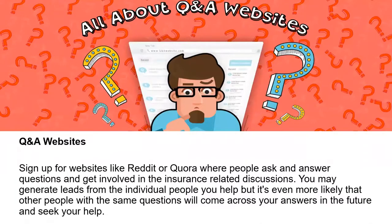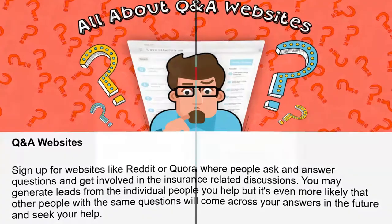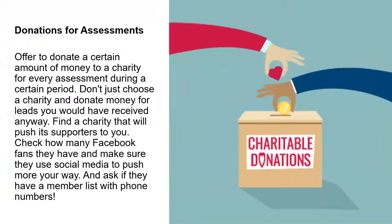What about Q&A websites? Sign up for websites like Reddit or Quora, where you'll find people asking and answering questions. Obviously, this is information people are interested in. You can get involved in insurance-related discussions. You may generate leads from the individual people you help, but it's more likely that other people with the same questions will come across your answers in the future and then seek out your help.